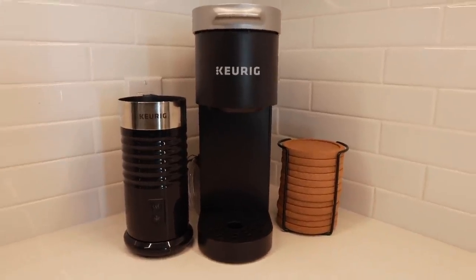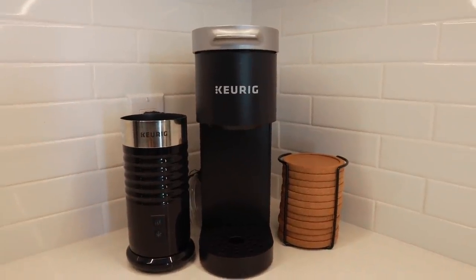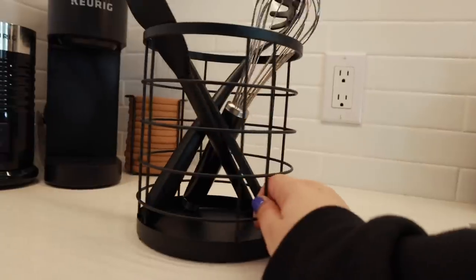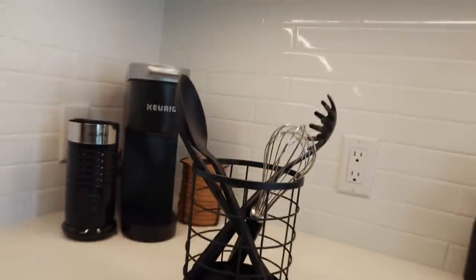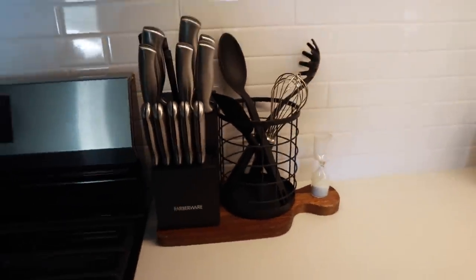I got this super cute coaster set — they're super thin but have a lip to catch liquid, and I like how many came in the set because I know I'll lose some. This is my little coffee section: I got the simple one-serving Keurig and the Keurig frother, since most of the time I'm just making one cup in the morning. I also got this simple wire container from Amazon that holds all my bigger utensils on the countertop. The cutting board is actually from my oma, so I like having it there as a little piece of her.